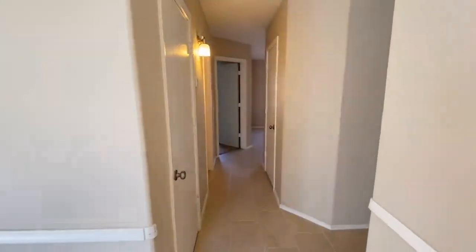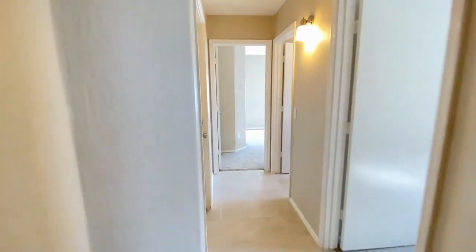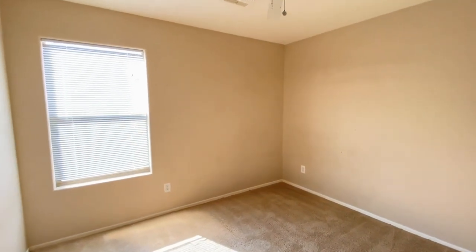Here we are in the entryway. We're going to go to the right, down the hall, and into bedroom number one. Good carpet, good paint, ceiling fans throughout.